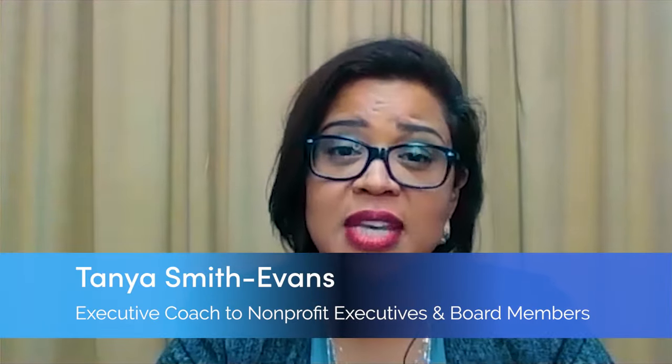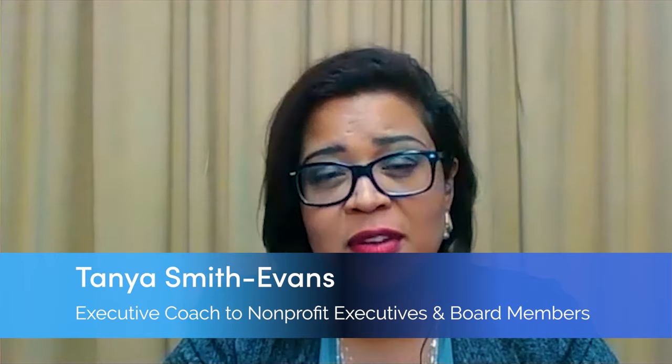Hello, everyone. I'm Tanya Smith-Evans, and I'd like to welcome you to the NFC, which is the nonprofit fundraising channel. And I'd also like to extend a warm welcome to my co-host, Kurt Whedon.